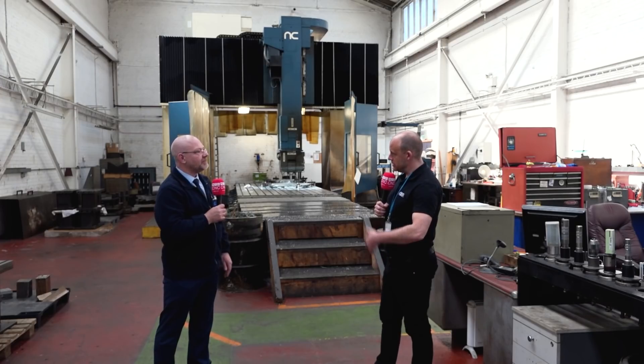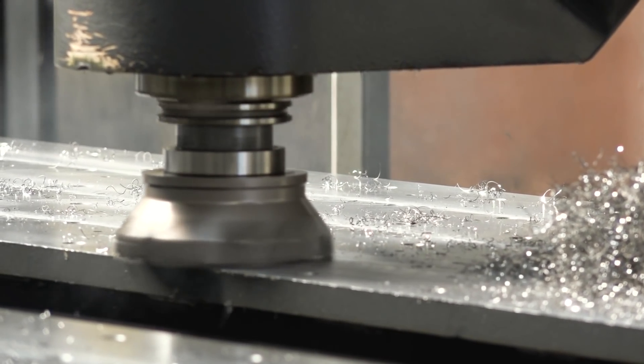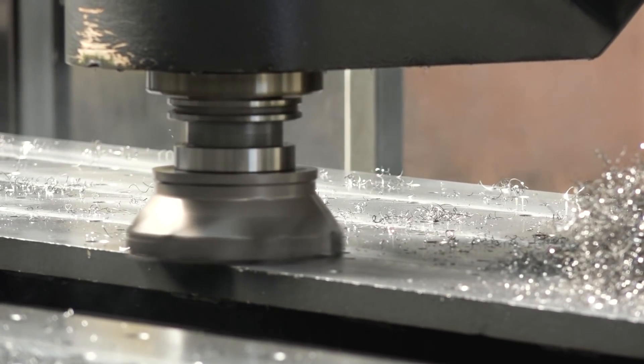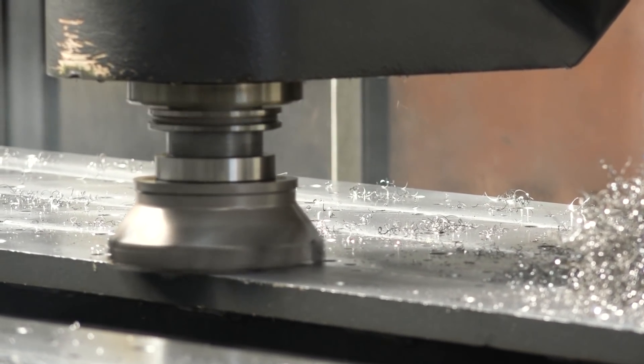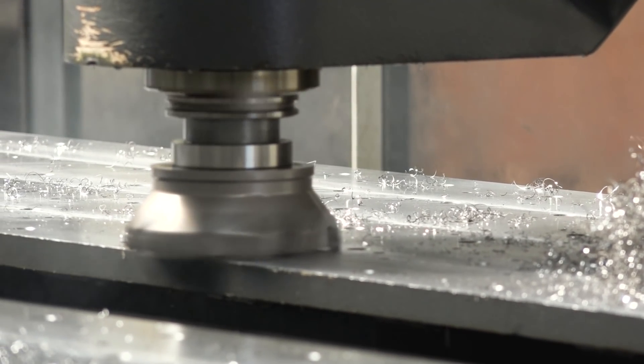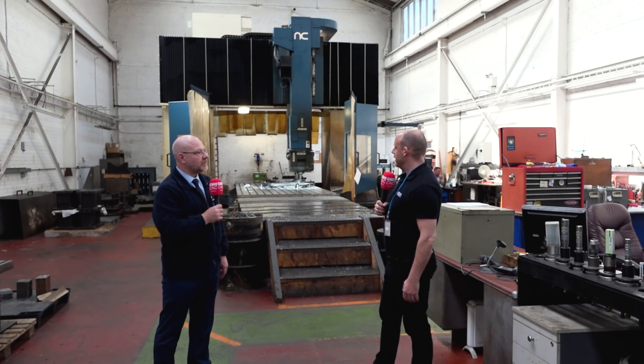We do a lot of the roughing out on the other machines which can take that, and do the final machining on here. So is that like the Axia you've just bought? That's a traveling column machine with a supported ram and box-in-box construction — that's where all your big cuts go. That's right, it would take all the heavy machining away from this type of machine, and then come over here to do the final machining.